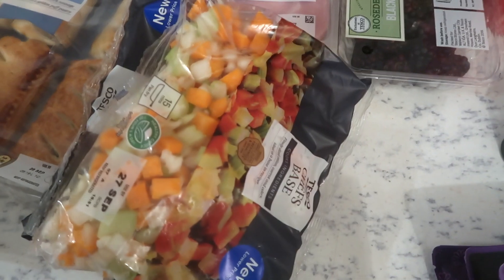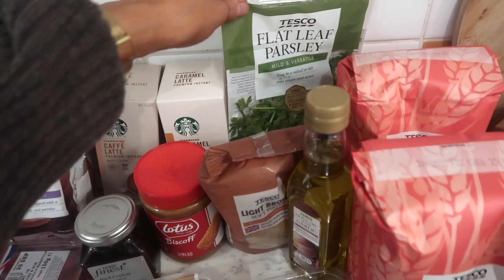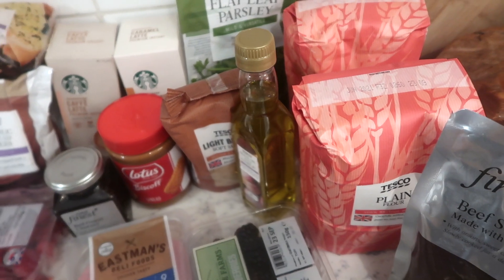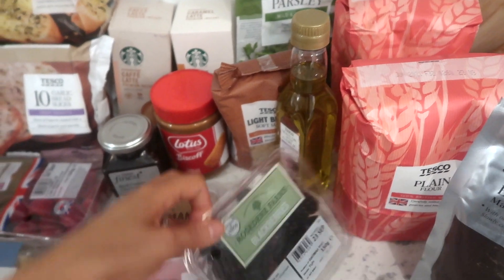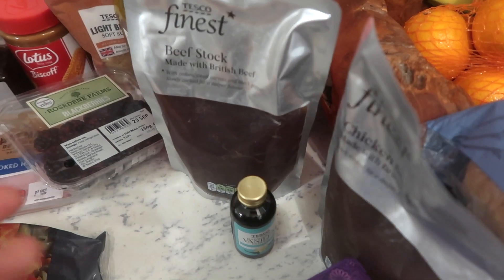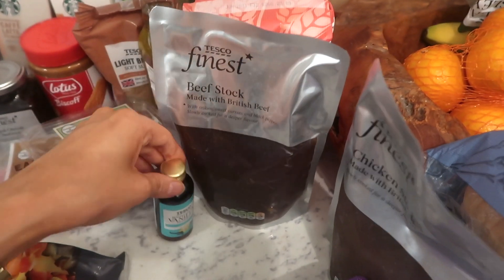The chef's base is basically a mixture of diced onion, celery and carrot. We also have some fresh parsley, some soft brown sugar, some garlic-infused olive oil. Two packs of plain flour because I've recently run out — I'm always running low if I don't have flour in. I have some blackberries as well. Two packs of stock: beef stock and chicken stock, just because the kids are back to school and sometimes it's easier to have ready-made stock. I also have a little bottle of vanilla extract.